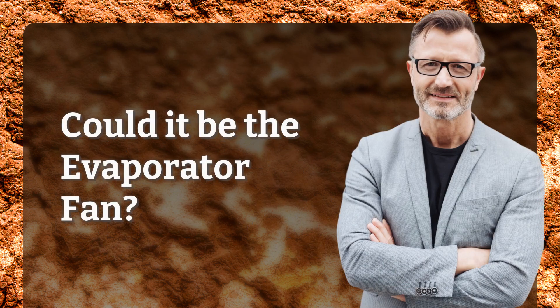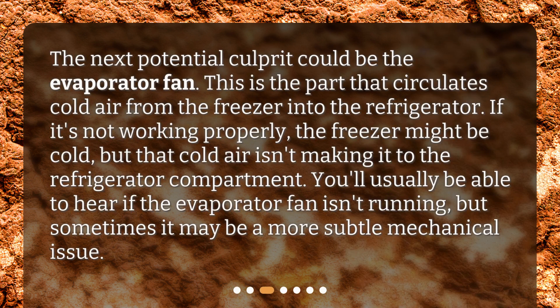Could it be the evaporator fan? The next potential culprit could be the evaporator fan. This is the part that circulates cold air from the freezer into the refrigerator. If it's not working properly, the freezer might be cold, but that cold air isn't making it to the refrigerator compartment. You'll usually be able to hear if the evaporator fan isn't running, but sometimes it may be a more subtle mechanical issue.